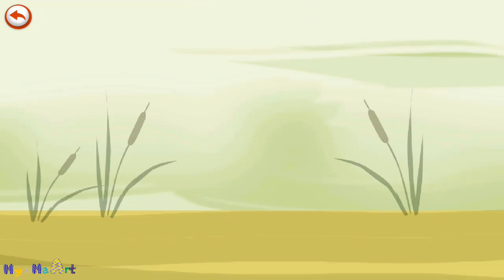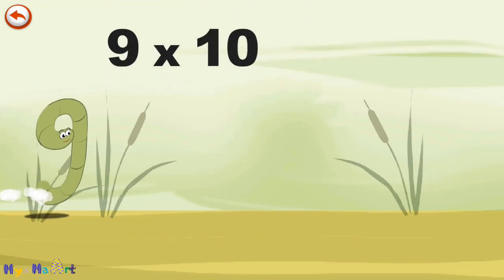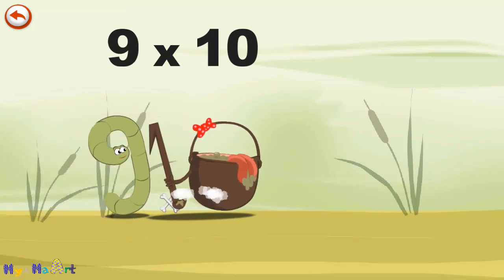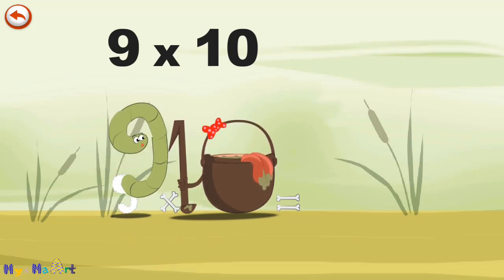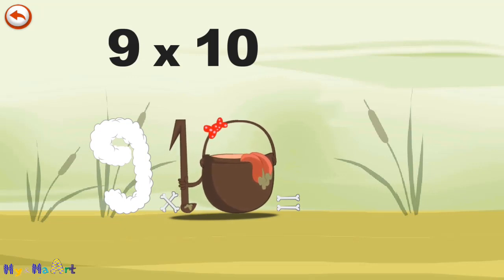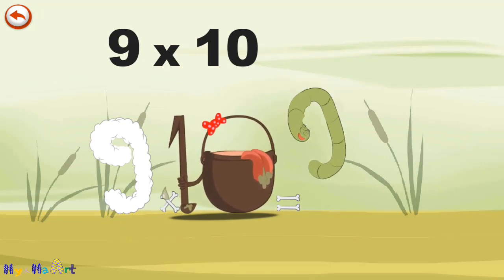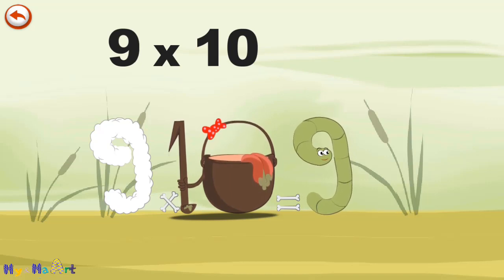What's the story of 9 times 10? When Slimey9 eats the potion MagiTen, it makes him very, very hungry. He dives headfirst into the cauldron, and comes out feeling very full.